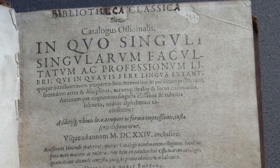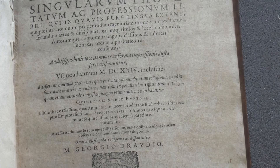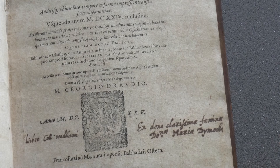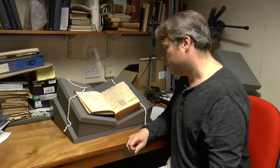The last book I'm going to show you is one of the most interesting in the library. This book is called the Bibliotheca Classica, and it is a bibliography — a list of printed books — written by a Lutheran clergyman called Draudius. Published in 1625, it lists basically all the books known to have been published in the learned disciplines at the time. It was really a handbook for people going to the Frankfurt annual book auction — a kind of shopping list for scholars — and it could teach young scholars exactly what had been written on any given subject.